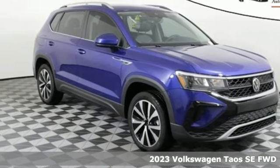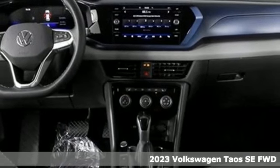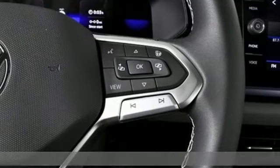Here's a new 2023 Volkswagen Taos. This compact SUV knows you don't have to be big to be bold. Stand out in the just right Taos.